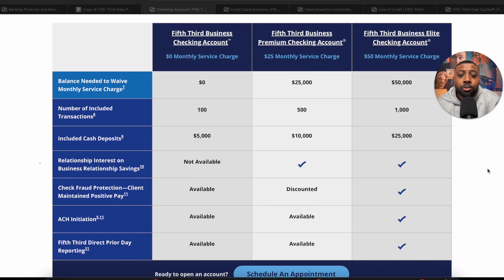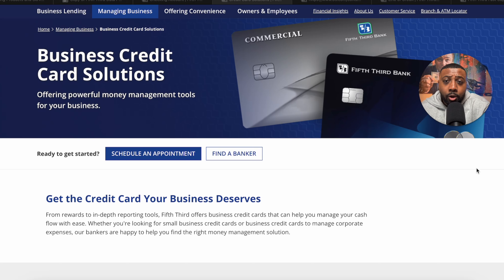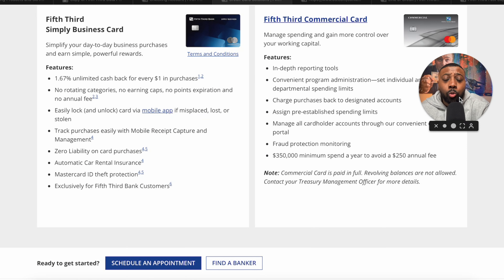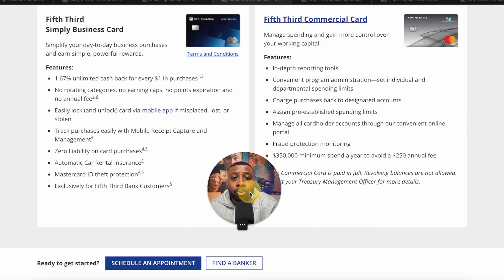If you're enjoying this video so far, go ahead and smash that like button, subscribe to the channel, and hit that bell for notifications so you'll be notified every time I drop a new video. Now we're going to go over the business credit cards that Fifth Third Bank has — they really only have two credit cards on the business side.